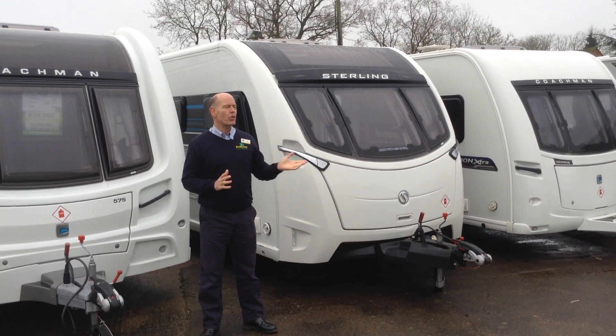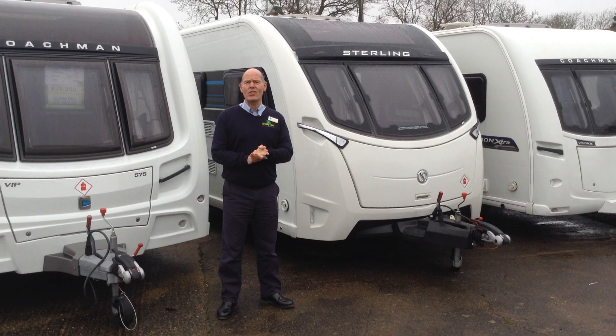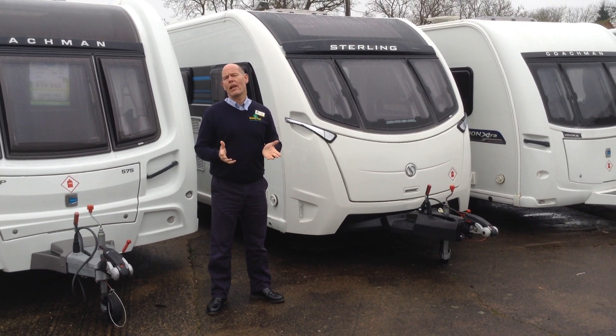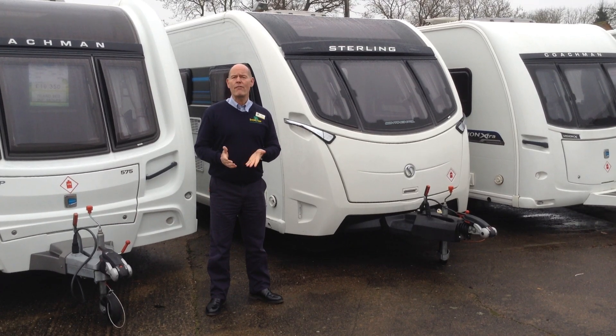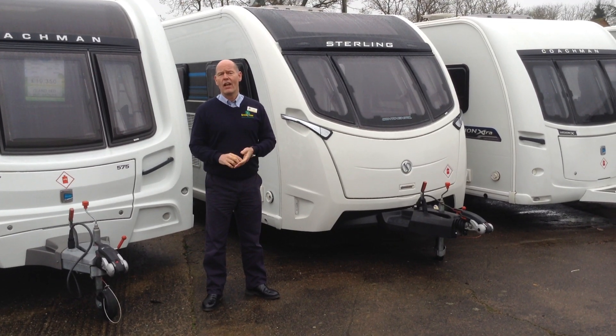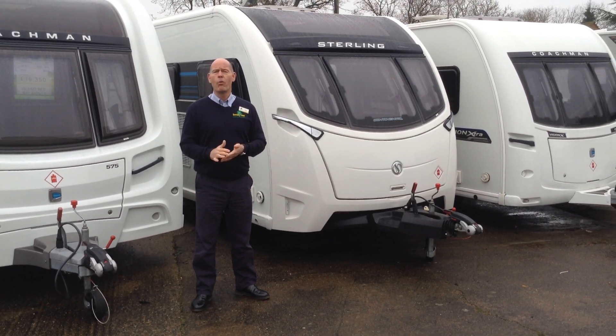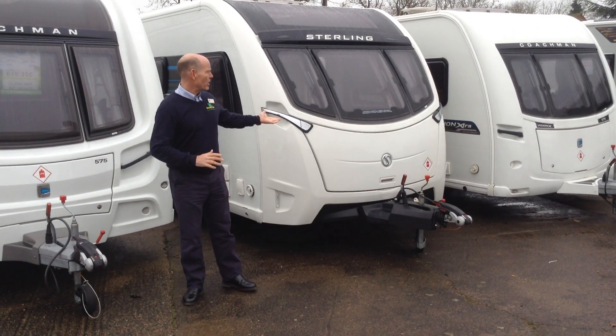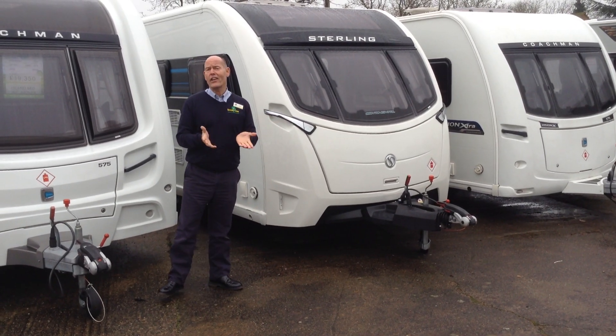Hi, it's Garrick from Broadlane Leisure. Today I'm going to show you around this 2017 Stirling Continental 570. It's available to view at Broadlane Leisure Ulster Branch. The stock number is B495QD and the contact number here is 01789 763432. This particular model is priced at £19,995.